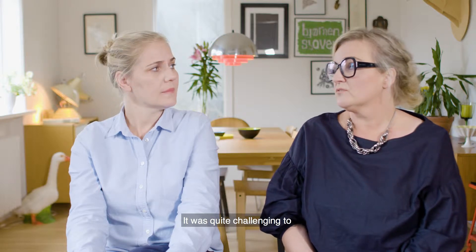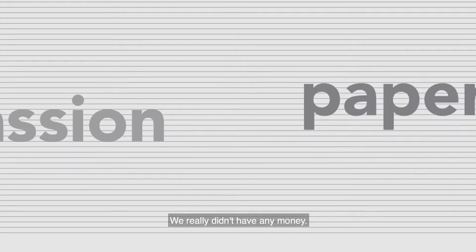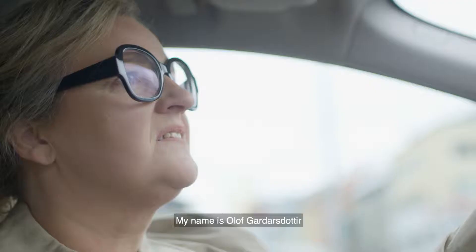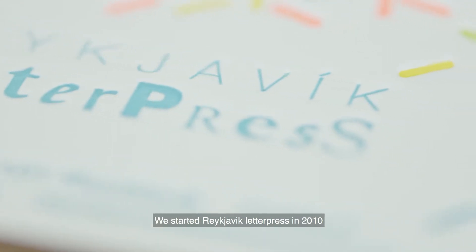It was quite challenging to decide to start our own business in the middle of the financial crisis — we really didn't have any money. My name is Ólug Garðarsdóttir and I'm a graphic designer. My name is Hildur Sigurðardóttir and I'm a graphic designer. We started Reykjavik Letterpress in 2010.